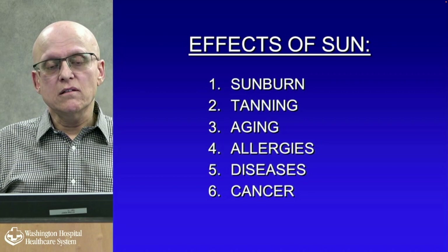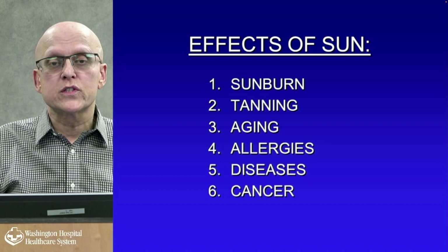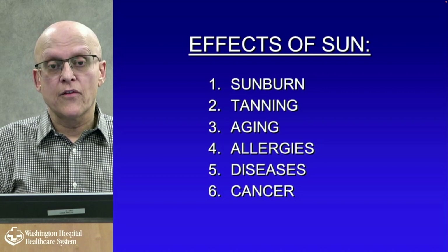What are the effects of the sun? You have sunburn, tanning, and aging. Some people are allergic to the sun. You have diseases from the sun, such as lupus — an autoimmune inflammatory condition of the skin that gets worse with sun exposure — and then skin cancer, which is the most important.